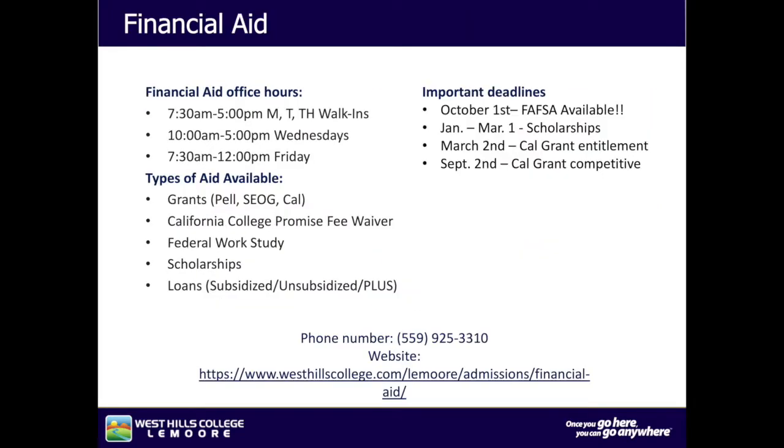The financial aid office, located in the administration building, is open from 7:30 a.m. to 5 p.m. on Monday, Tuesday, and Thursday — walk-ins are encouraged. 10 a.m. to 5 p.m. on Wednesdays, and 7:30 a.m. to 12 p.m. on Fridays. The types of aid available are grants, California College Promise Fee waivers, federal work-study, scholarships, and loans.